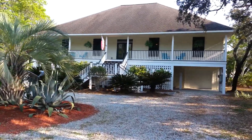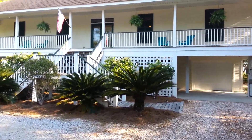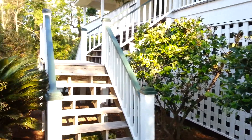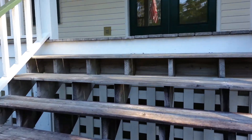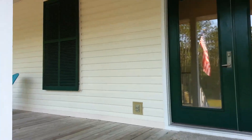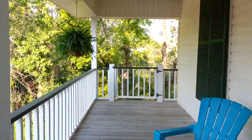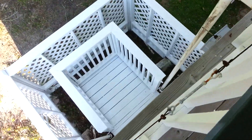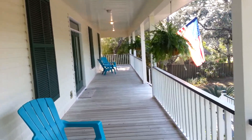Today we are at 14250 Fort Morgan Road and we are looking at a three bedroom, three bath house on the water. It has its own elevator that's hydraulic. Nice big front porch.